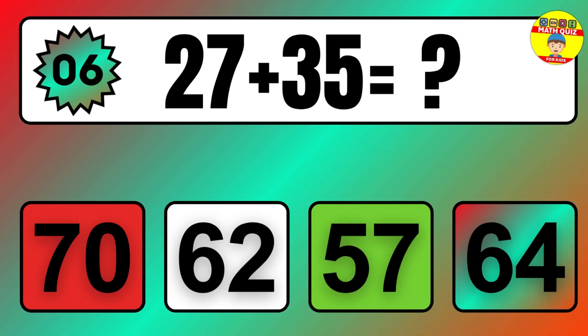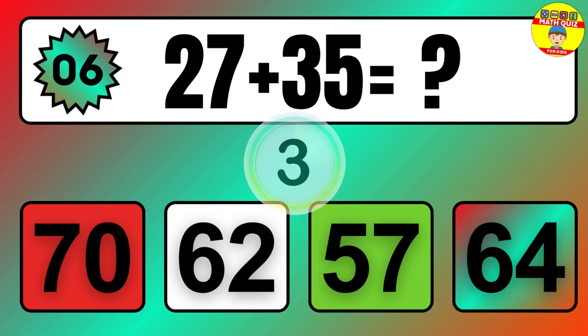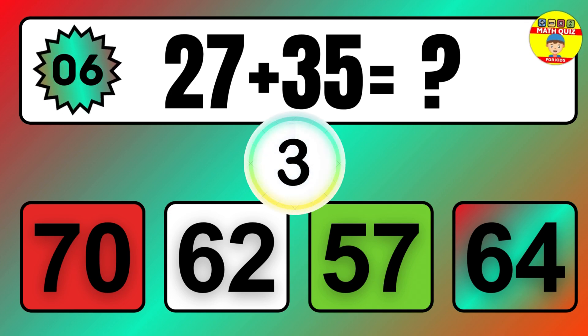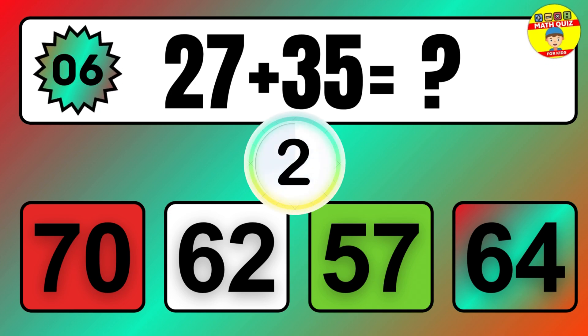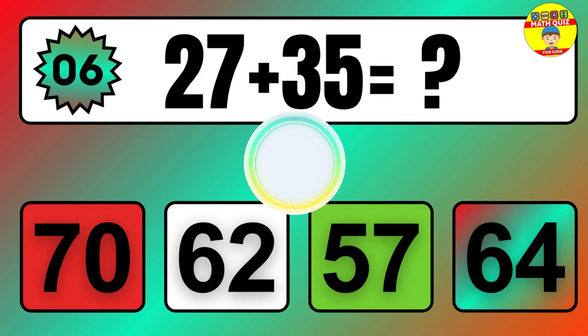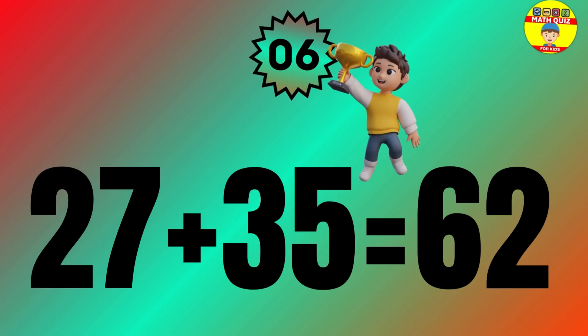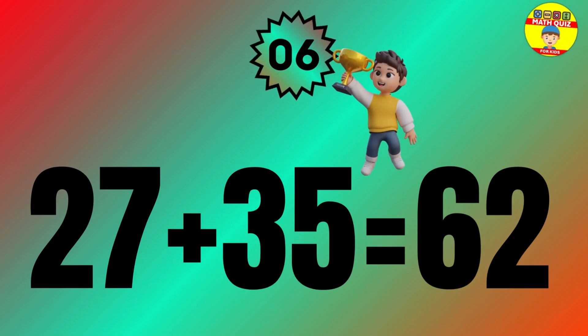Question: 27 plus 35 equals what? The answer is 27 plus 35 equals 62.